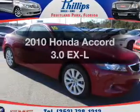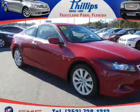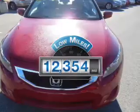Imagine yourself in this 2010 Honda Accord. If you're looking for an automobile with great attributes, look no further. A low odometer reading makes this vehicle a great value at this price.